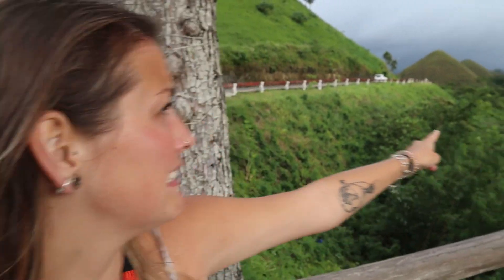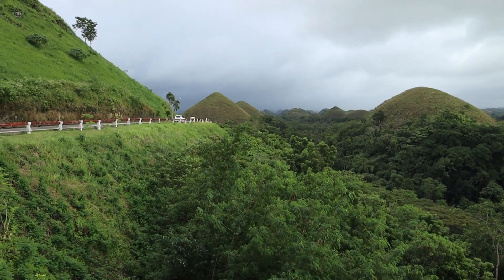We just made it to the Chocolate Hills, but look over there — the rain has been coming. It's going to rain, look!